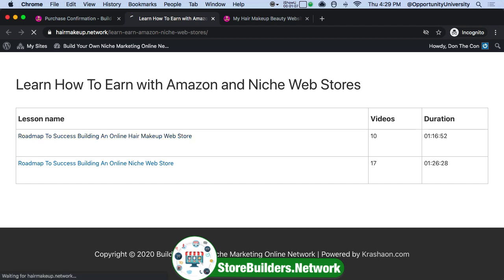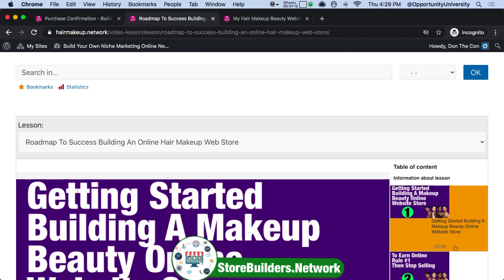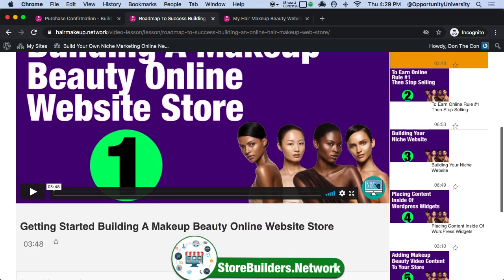Let me take you through the hair and makeup store and how to build this. Since I started my career here in New York City 33 years ago, when I was just a 28-year-old pup, I basically started my career in training software. So everything in here is short, sweet, to the point.